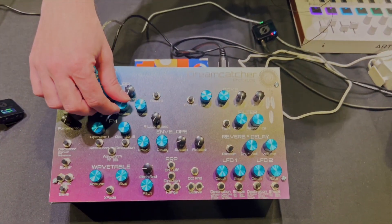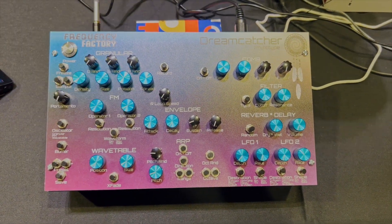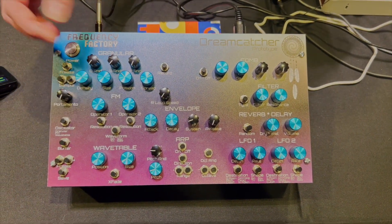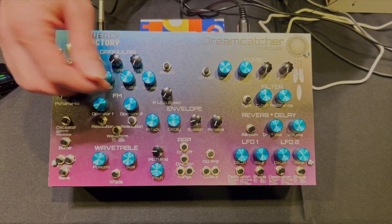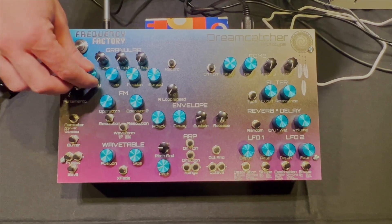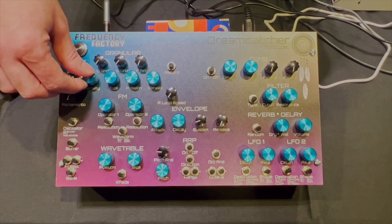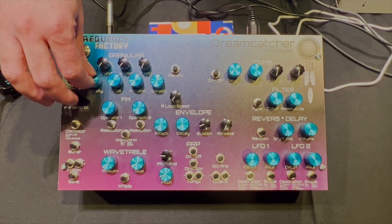This is the Dreamcatcher prototype. It's a granular synthesizer, and what we're hearing right now is it transforming a four-second guitar sample — just some harmonics — chopping it up into grains, which can be slowed down into rhythmic bits.